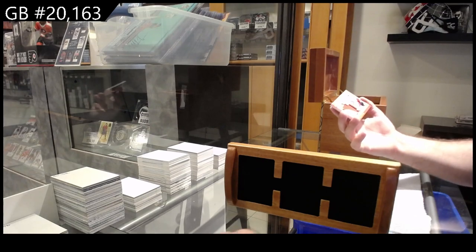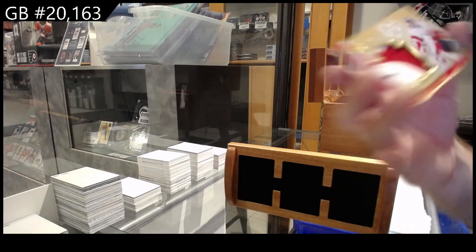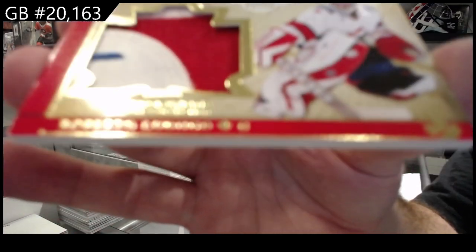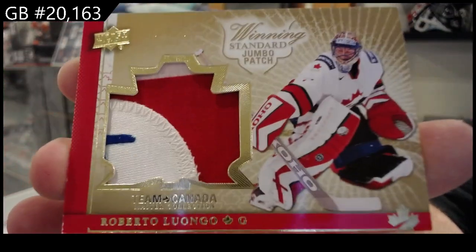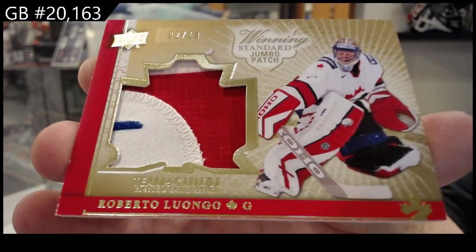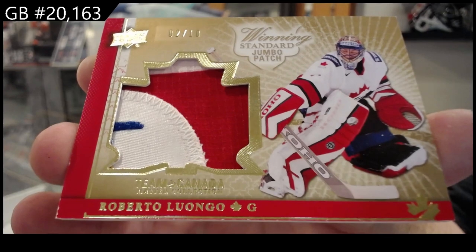Jumbo patch, number 2 of 10 — Roberto Luongo. 2 of 10, Roberto Luongo.